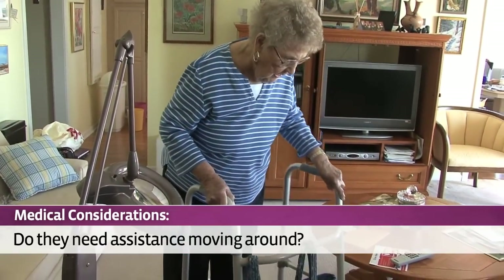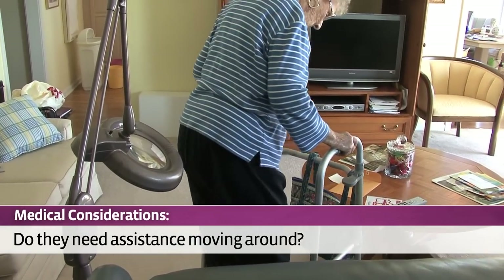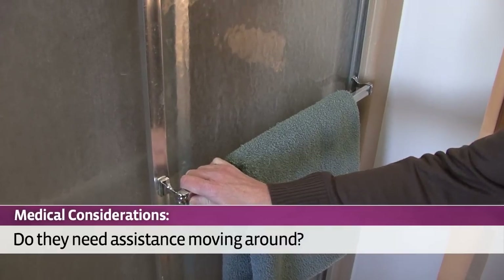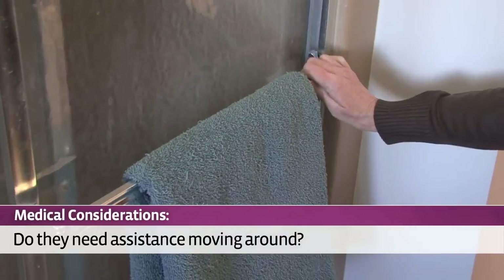Are there burnt pots because they left something cooking on the stove and forgot about it? Also, watch them as they move about. Are they steady when standing or sitting? Or are there broken towel bars or ripped curtains from being used as handles to provide support? Are there any indications of incontinence, such as an odor of urine in their home?